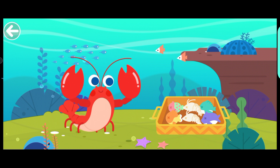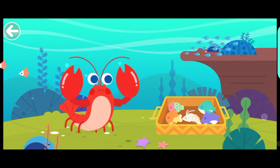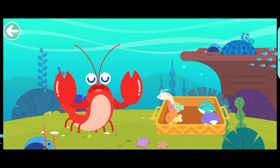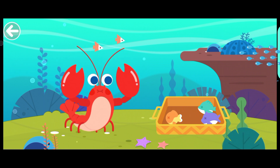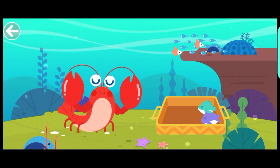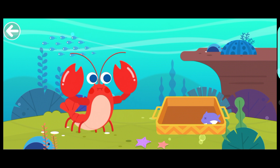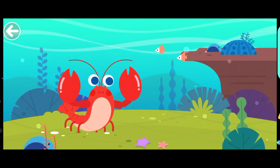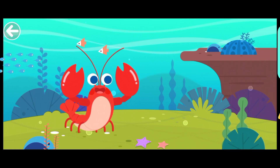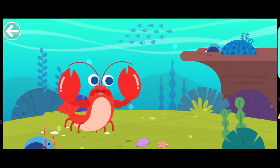The lobster is hungry. Let's fish. Let's feed it. The lobster is full. It regained health and vitality.